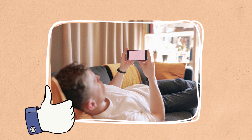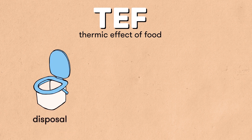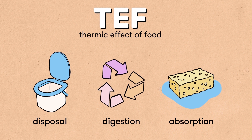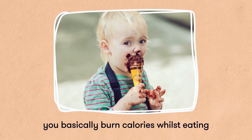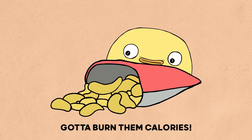It's basically the energy you need for lying on your couch all Saturday afternoon staring at your phone — which is a valid lifestyle, we're not judging. Secondly, we have the thermic effect of food, or TEF. This is the energy required for disposal, digestion, and absorption of the food you ate. So yes, you basically burn calories whilst eating. It's the best excuse for eating a whole bag of chips in one sitting that we've ever heard. Gotta burn those calories.